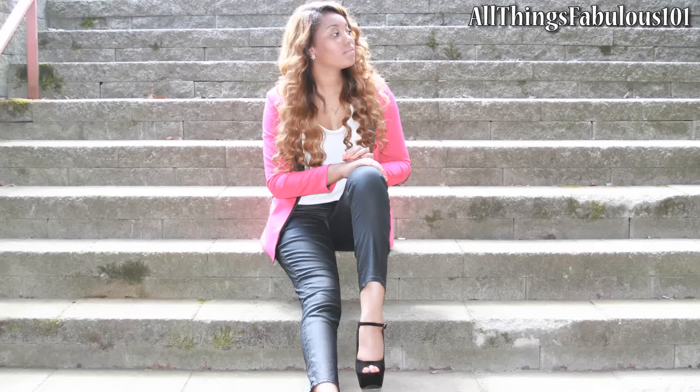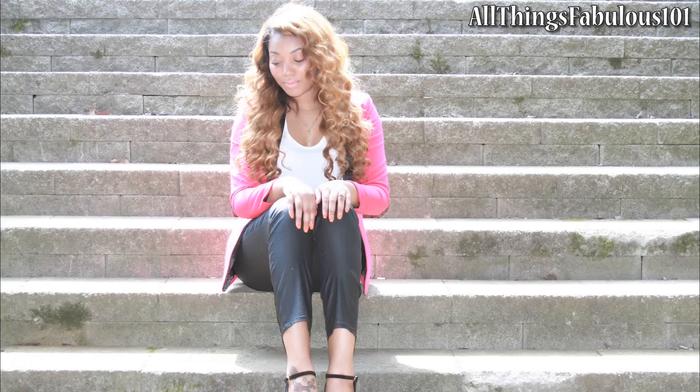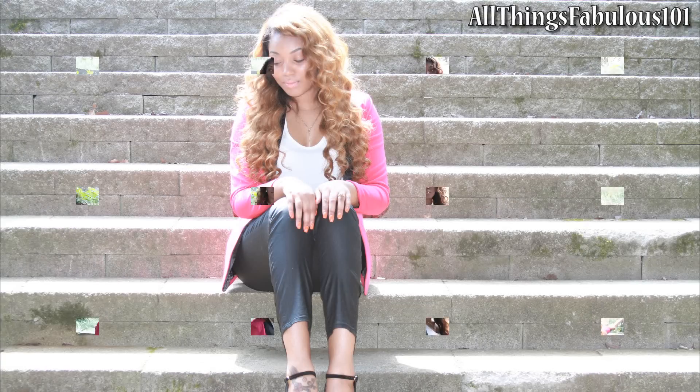Hi guys! This is going to be another video in my Fab Frugalista Fashion series, which is a series of celebrity looks for less. This look is inspired by a date night look that Beyoncé wore recently.